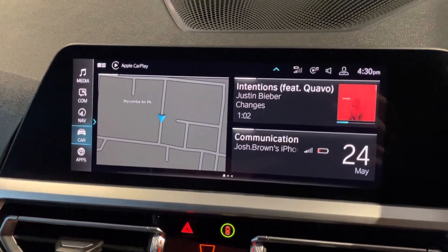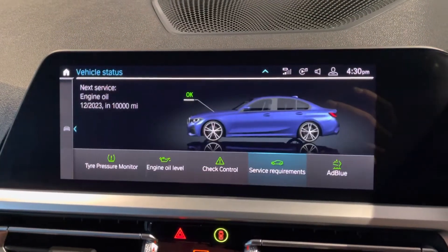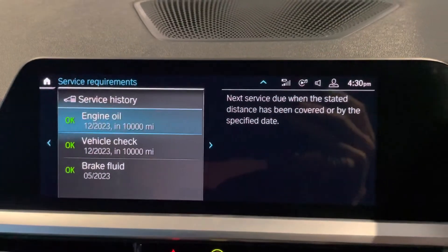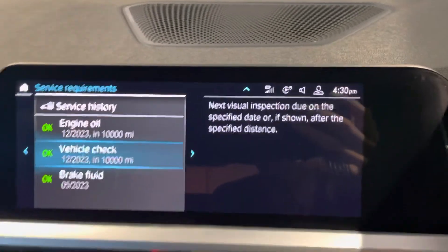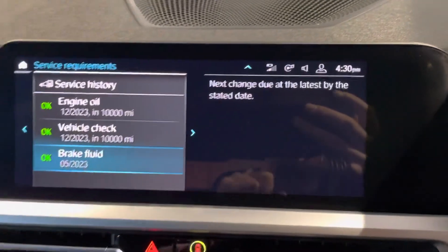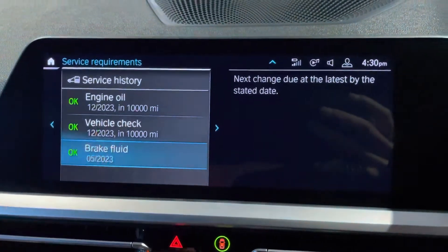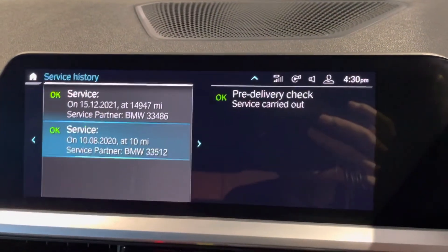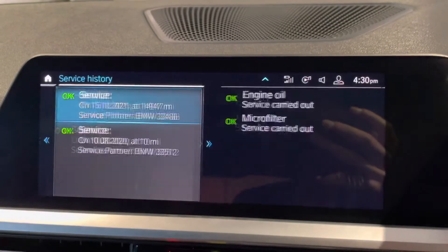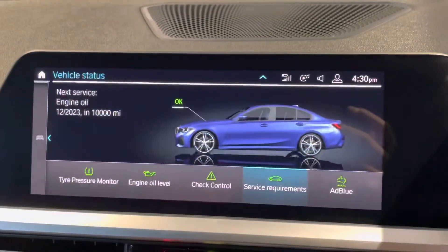Going into the BMW system you've also got your navigation here if you want it. I wanted to show you the vehicle status as well — vehicle check due 12th, it's a brake fluid change due next year. Your service is actually due in 10,000 miles or in December 2023. PDI check done at 10 miles and the first service carried out at 14,947 miles by BMW — it's all loaded onto the iDrive as you'd want.